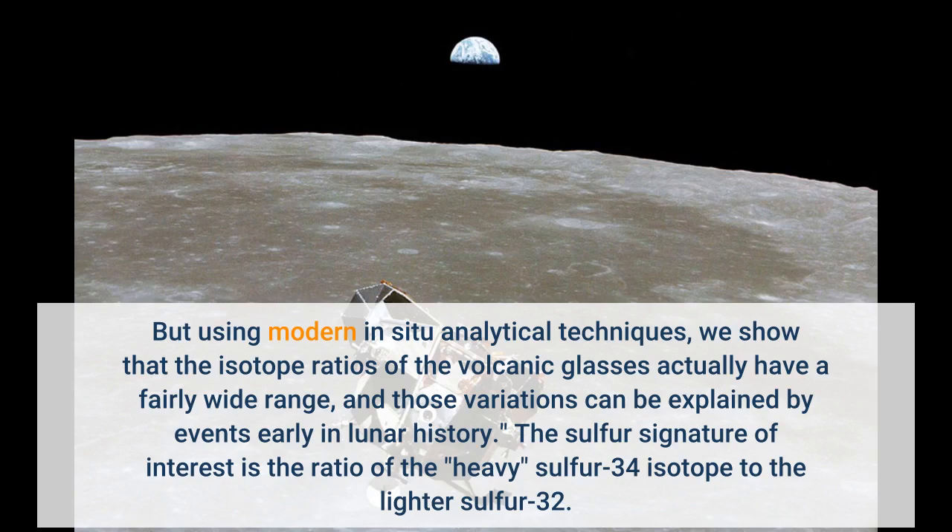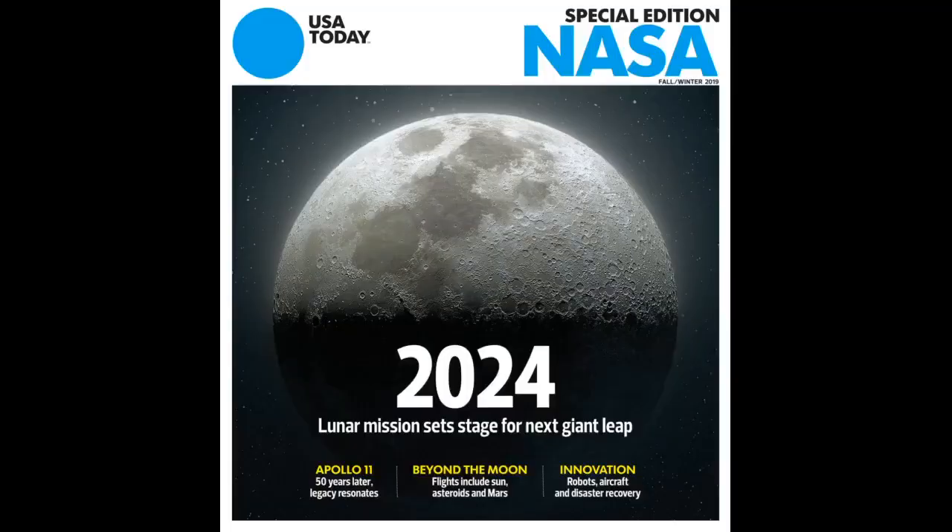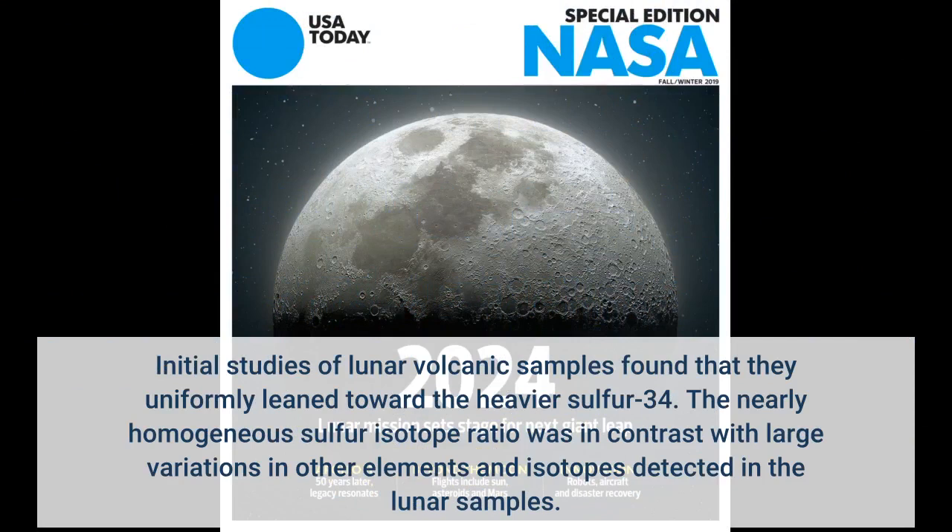The sulfur signature of interest is the ratio of the heavy sulfur-34 isotope to the lighter isotope. Initial studies of lunar volcanic samples found that they uniformly leaned toward the heavier sulfur-34. The nearly homogeneous sulfur isotope ratio was in contrast with large variations in other elements and isotopes detected in the lunar samples.